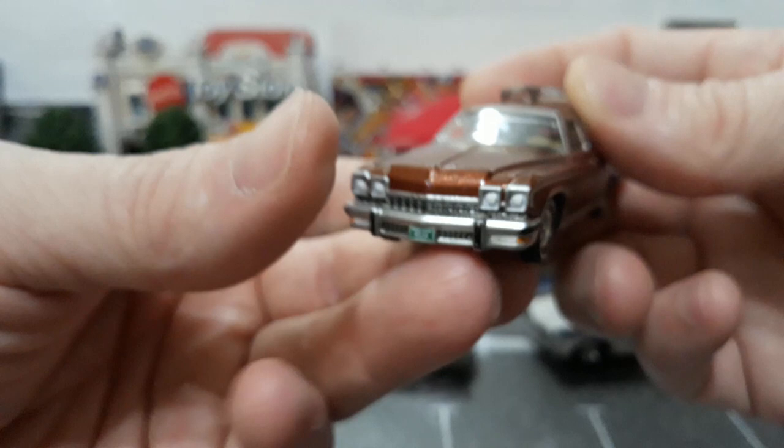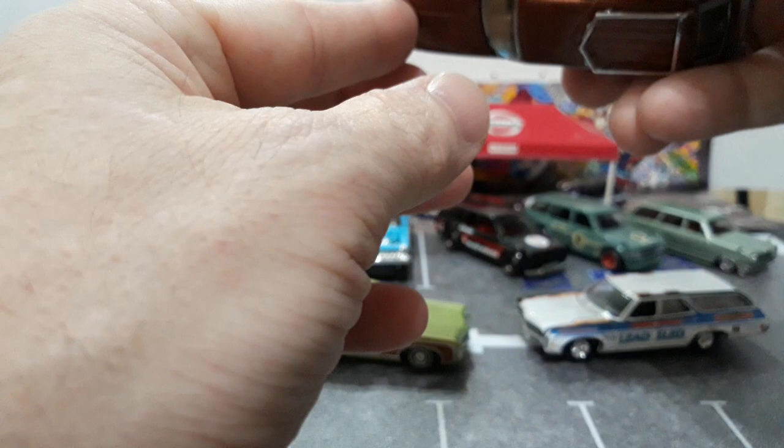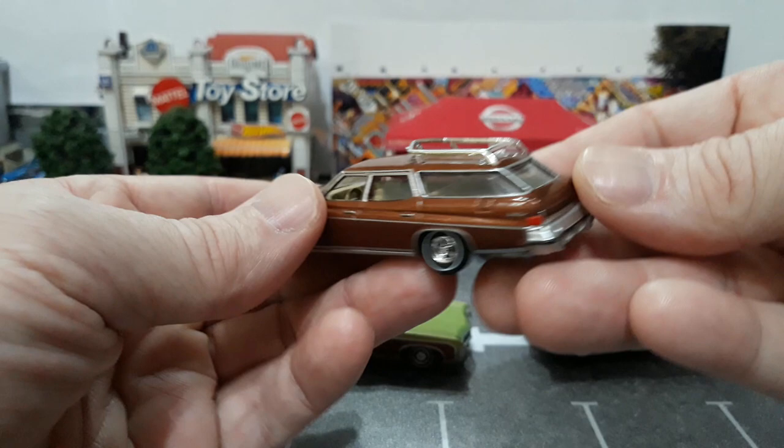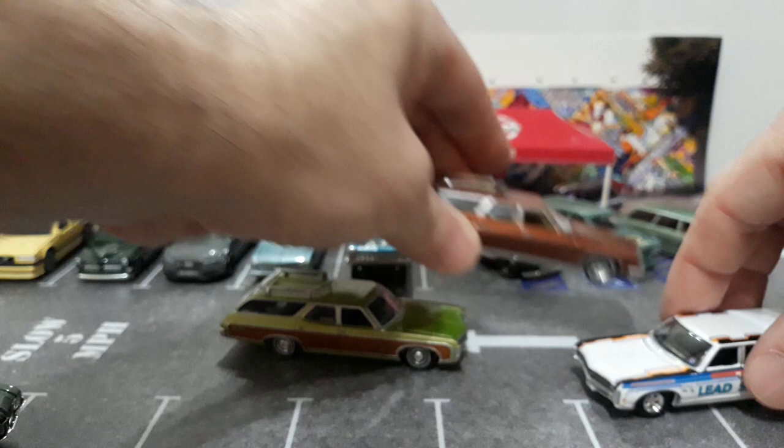The plate says Colorado, I think. Then the opening hood — this one's a little harder to open. I should have kept that device I had to open the super hoods because I cannot get this one open. But they always have a really nicely detailed engine — they always do a great job on that. So this is the last Auto World wagon I have for now.